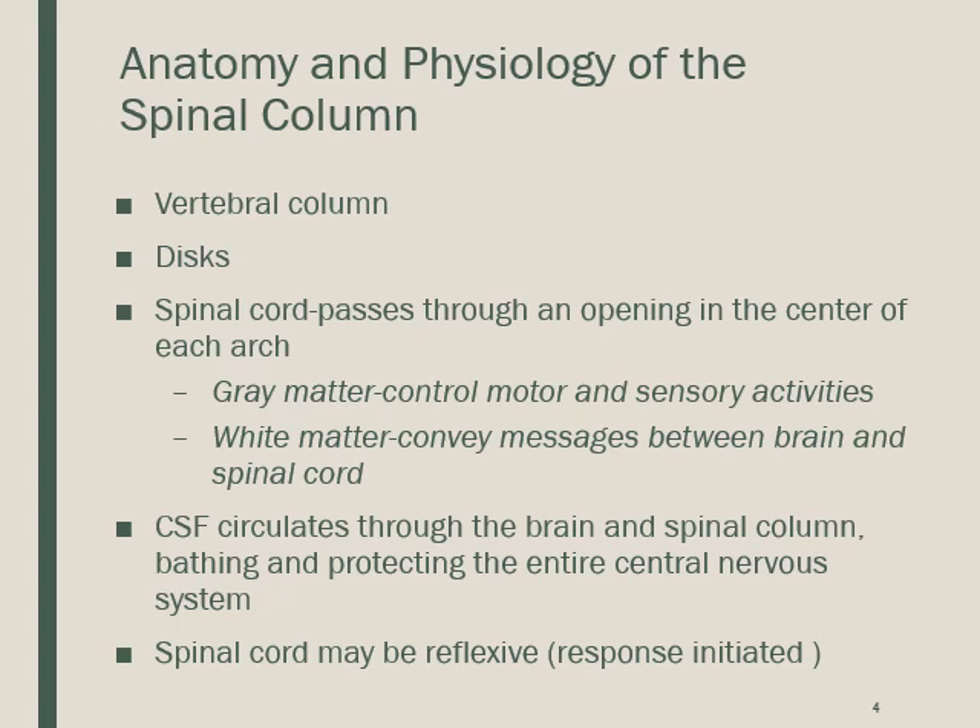There is gray matter and white matter in the spinal cord. Gray matter controls motor and sensory activities, while white matter conveys messages between the brain and spinal cord. Cerebrospinal fluid circulates through the brain and spinal column, bathing and protecting the entire central nervous system. The spinal cord can also be reflexive — responding to a stimulus.